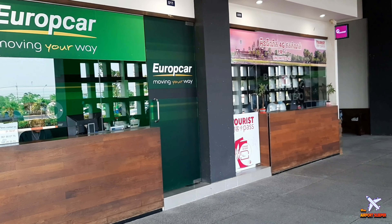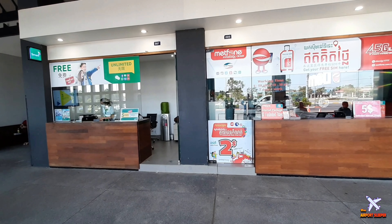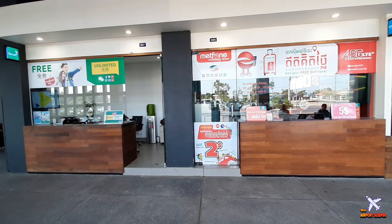If you like, you can buy a SIM card outside the arrivals hall — all the companies are selling the same package.